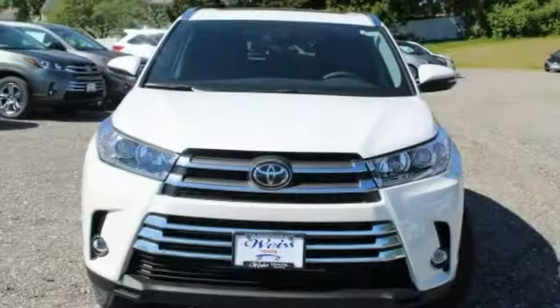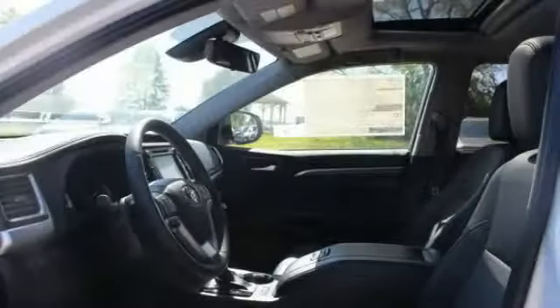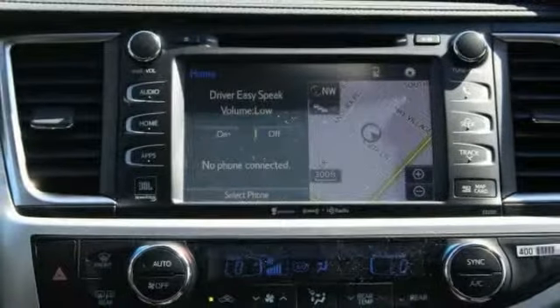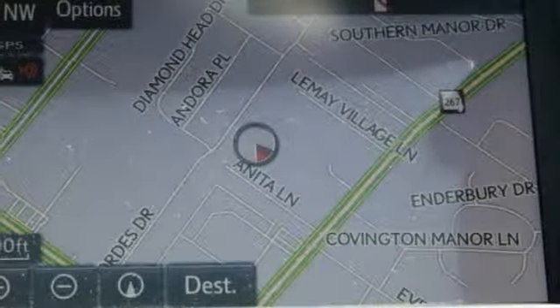This vehicle has less than 100 miles. Here are some of this vehicle's great options: keyless entry, backup camera, navigation system, traction control, power liftgate, anti-lock braking system, lane departure warning, steering wheel audio controls, stability control, all-wheel drive.